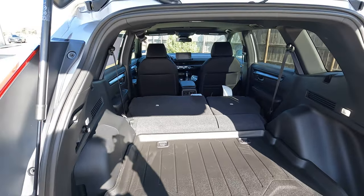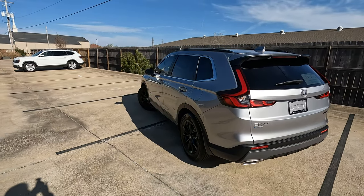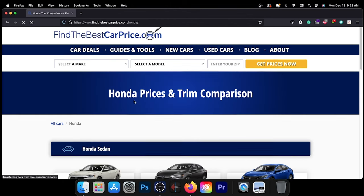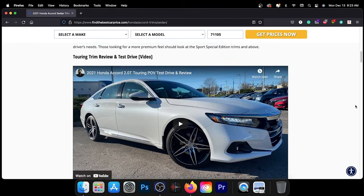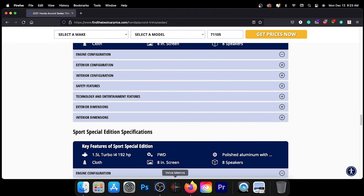And there you go. That is the cargo capacity for the all-new 2023 Honda CR-V in inches. I hope that helps simplify things for you. To learn more, visit the link in the description for a detailed comparison between trims and pricing, including our recommended trim level based on price, value, and features. Thank you for watching — we look forward to seeing you next time.